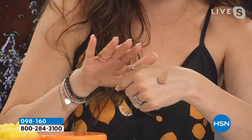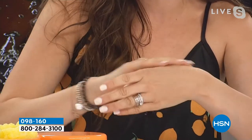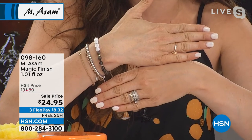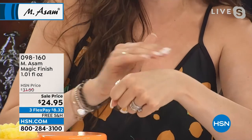It looks way too dark because I'm very pale, but watch — it's as easy as taking a cream. You don't have to be a makeup artist. Wrinkles, gone. Redness is gone. My blue veins, they are not there anymore. And Connie has a thing with redness right there. If you have redness, rosacea, broken capillaries, Magic Finish covers it, but you don't look like you're wearing a thick, cakey makeup. It's so natural.